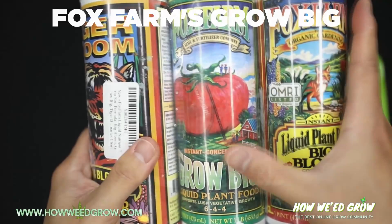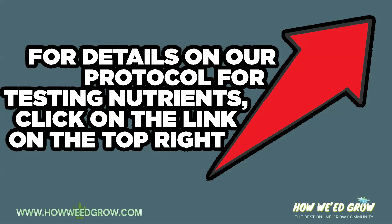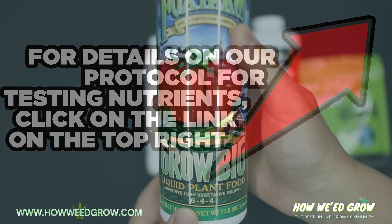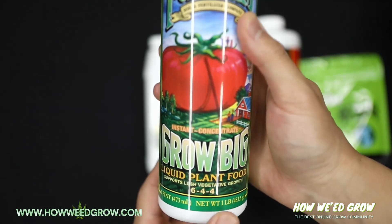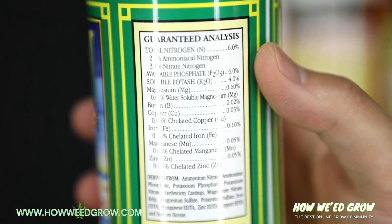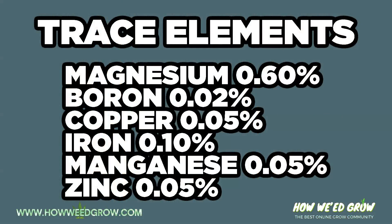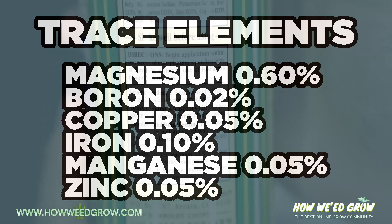Today we're going to go over Fox Farms Grow Big. Grow Big has an NPK value of 6-4-4. As you can see here, the nitrogen breaks down into ammoniacal and nitrate, and these are the trace elements — the complete list is right here. It's really beneficial; it's not only NPK with high nitrogen.